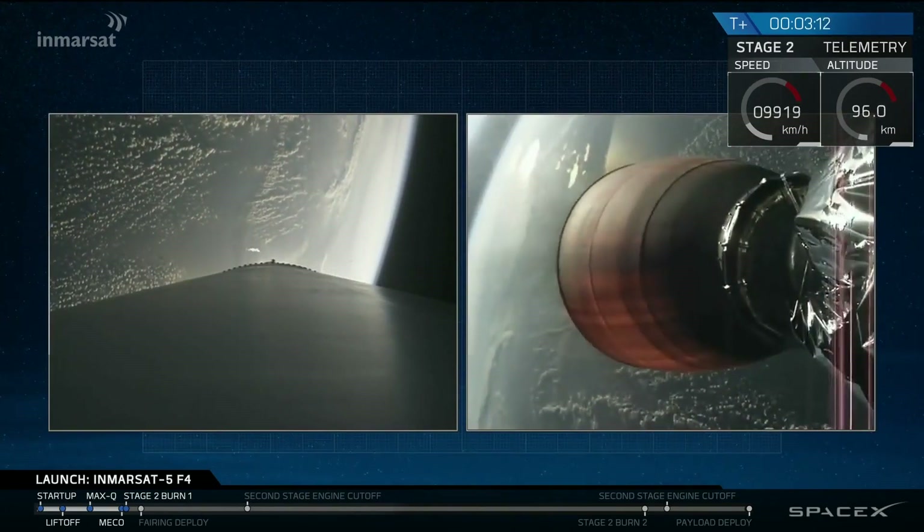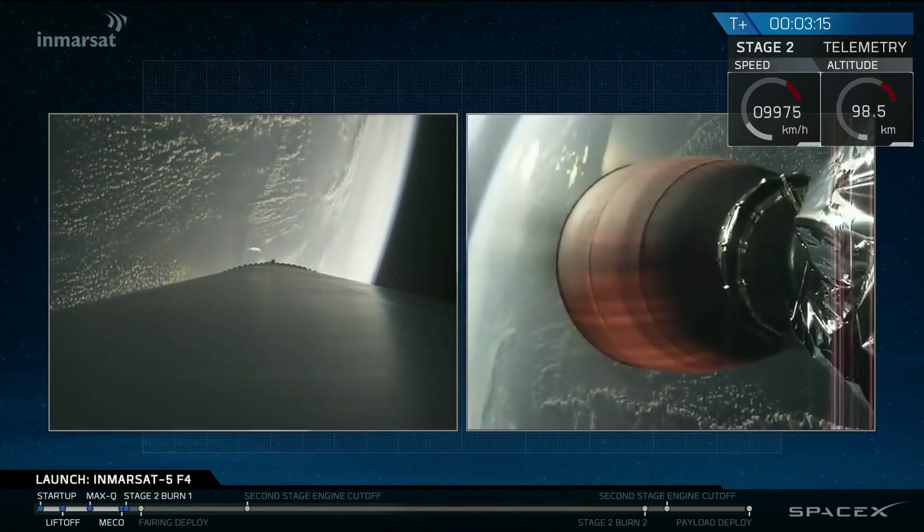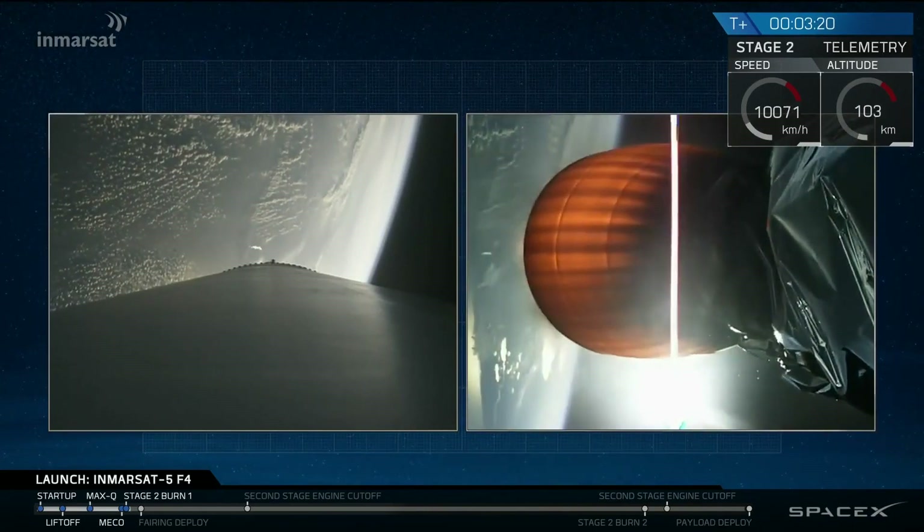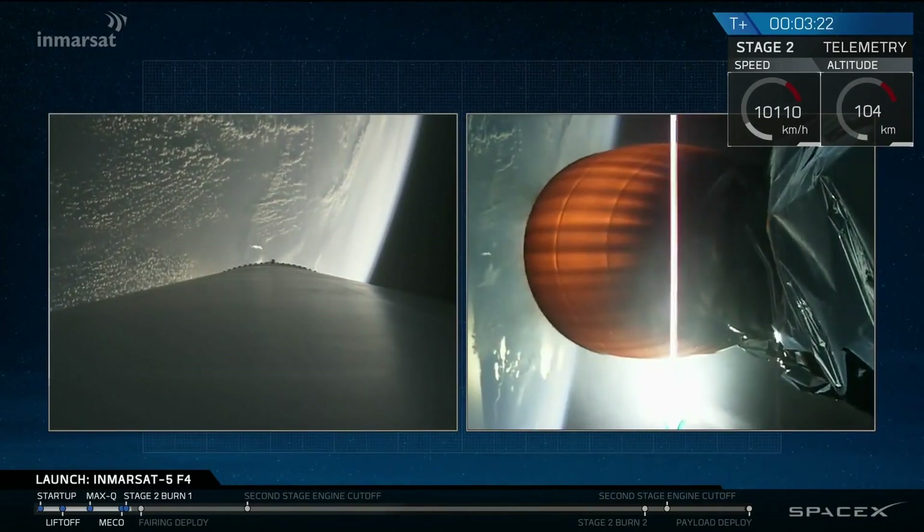T plus three minutes and 15 seconds into flight, a good stage separation and ignition of the upper stage engine. Next event coming up in about 15 seconds: fairing separation.